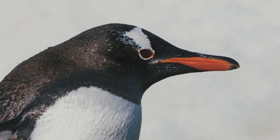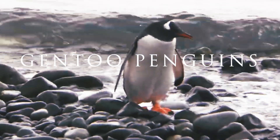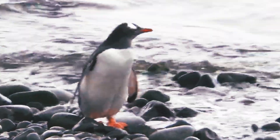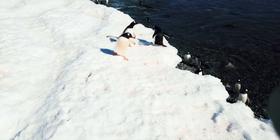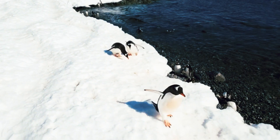With flamboyant red-orange beaks, white feather caps, and peach-colored feet, Gentoo penguins stand out against their drab, rock-strewn Antarctic habitat. But there are more amazing facts to find out about the Gentoo penguin. Let's begin.